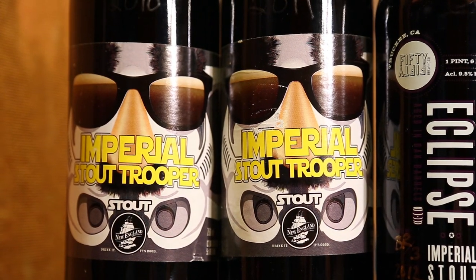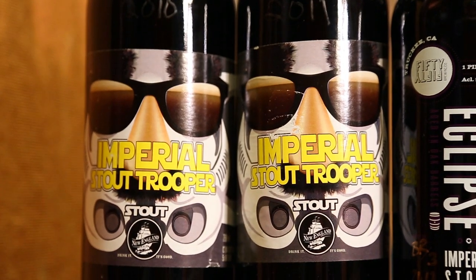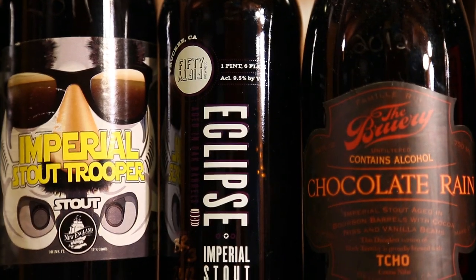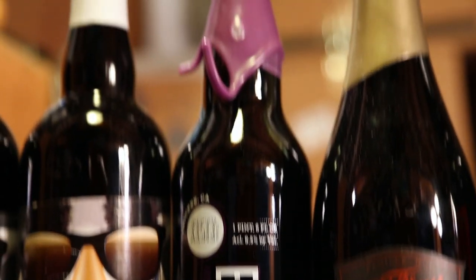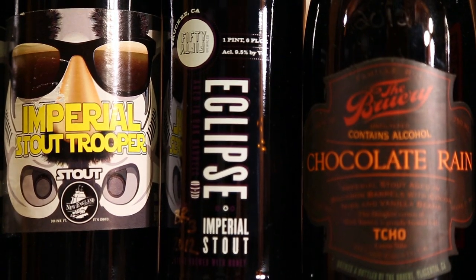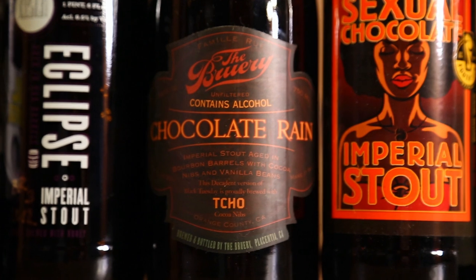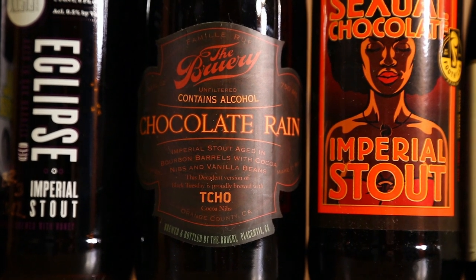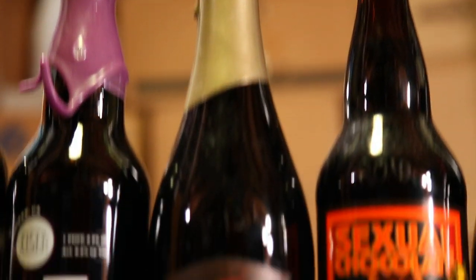Stout Troopers 2010 and 2011, both 750s before they went to the smaller size this year. 50/50 Eclipse — the Elijah Craig 12 Year edition, an imperial stout aged in Elijah Craig 12 Year barrels. Chocolate Rain — huge beer in my cellar, definitely one of the top ones easily, 2012 vintage.